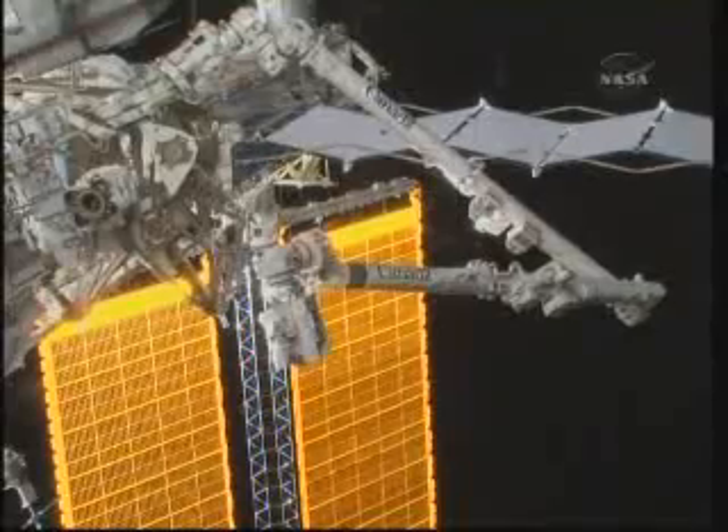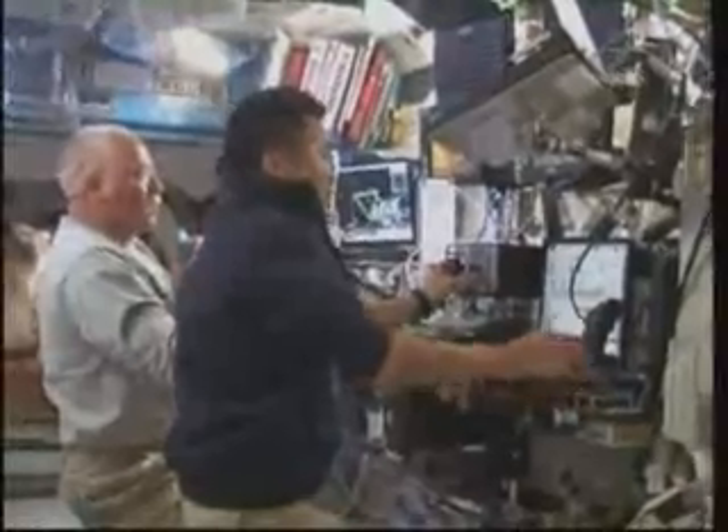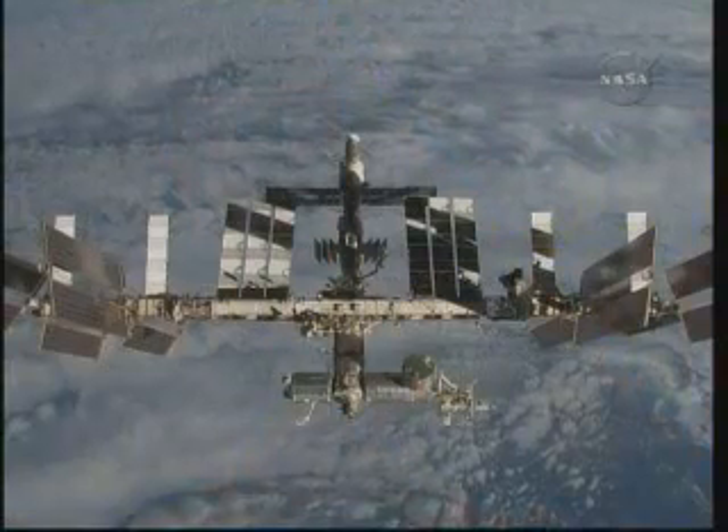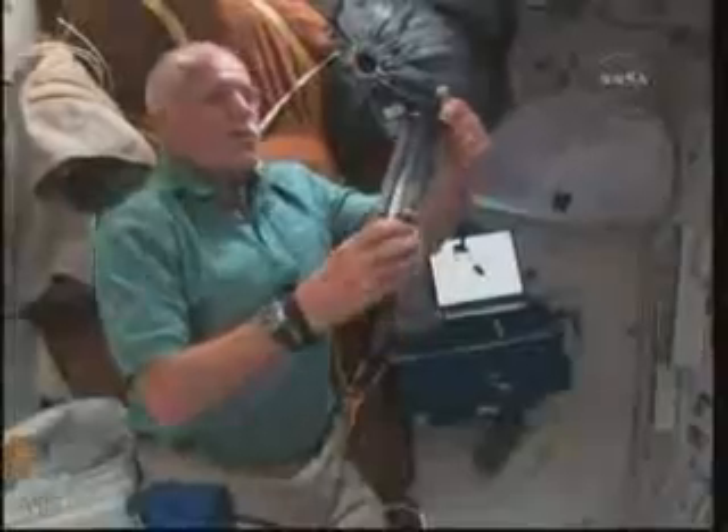On orbit, Cupola will allow two ISS crew members at a robotic workstation to operate the station's big arm during spacewalks or during docking operations with incoming Japanese and European cargo vehicles. As we operate today on the ISS, we use all external camera views with no direct window views to operate the arm. The space station will become what we have wanted it to be — a workplace for science and research, with the environmental systems housed in the nodes.